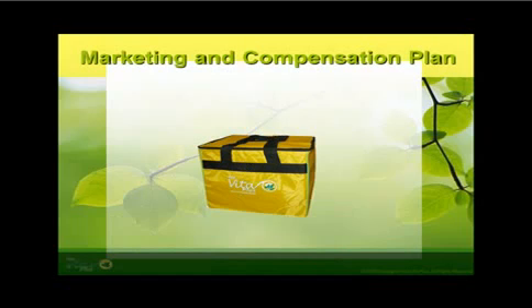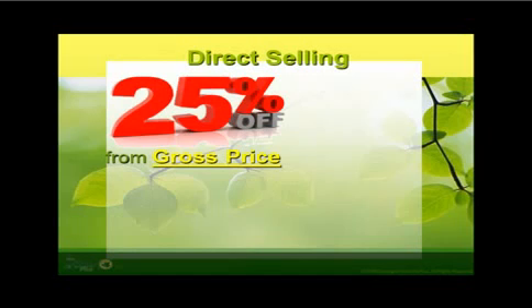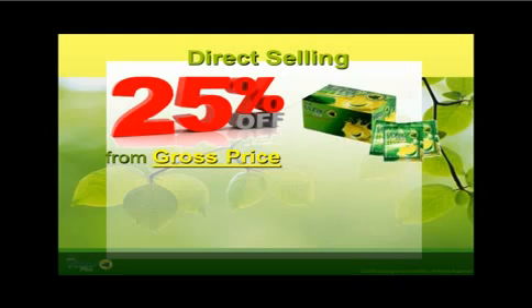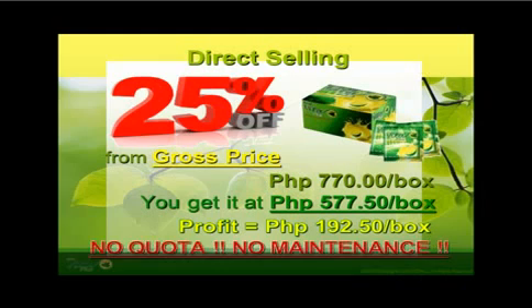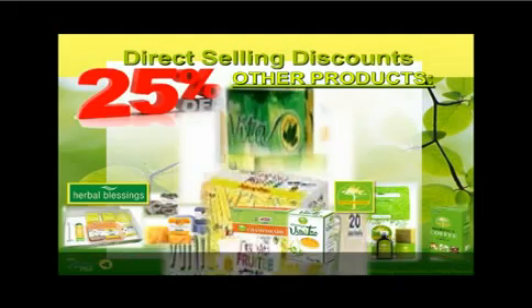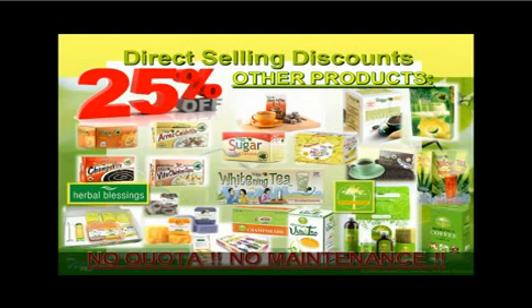The marketing and compensation plan of First Vita Plus starts with direct selling. Every new dealer can avail of the 25% discount privilege. For those with skills in direct selling, a 770 pesos box of Delandon, minus your capital of 577.5 pesos, gives you a sales profit of 192.5 pesos per box. A dealer has the option to do direct selling with no pressure at all. For those who are just First Vita Plus users, there are no weekly and monthly quotas and absolutely no maintenance. First Vita Plus products are continuously growing twice each year, and are readily available through the product catalog and website.